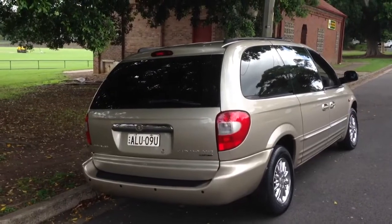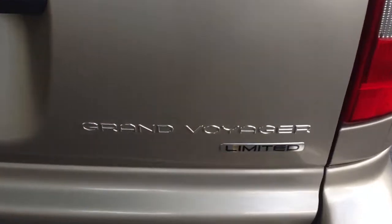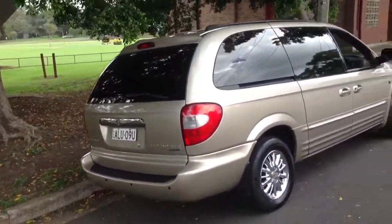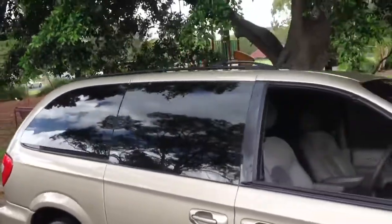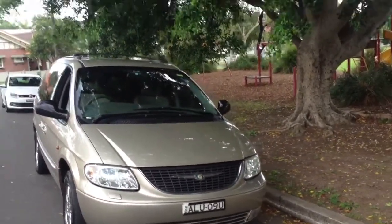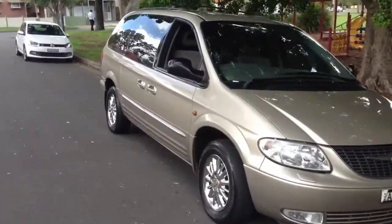It's a pre-loved Chrysler Grand Voyager Limited and it's an absolutely beautiful car — first time I've driven one of these. I'm quite amazed at how beautifully it drives. It's in immaculate condition, no dings or scratches, pristine inside and out. It's an '02/'03 model and it's done 150k's. Whoever's owned it has really looked after it. Comes with two sets of keys and two sets of remotes.